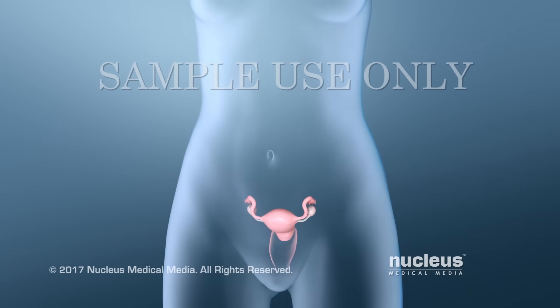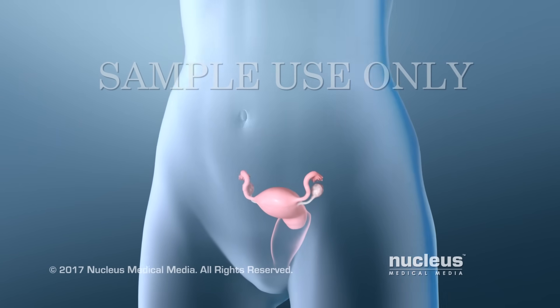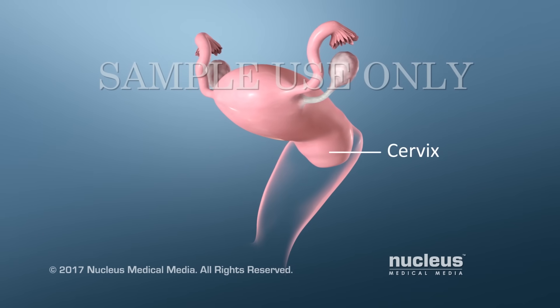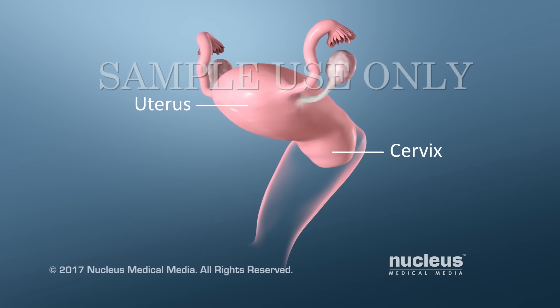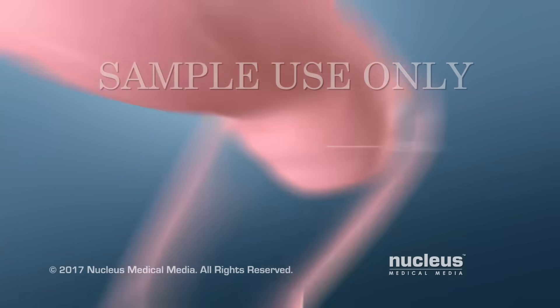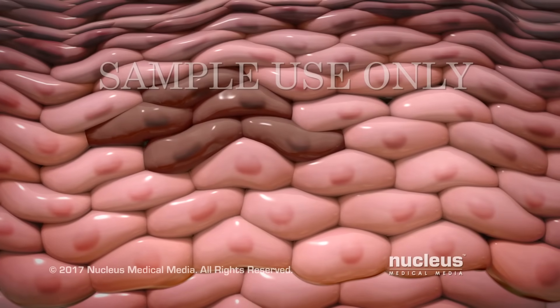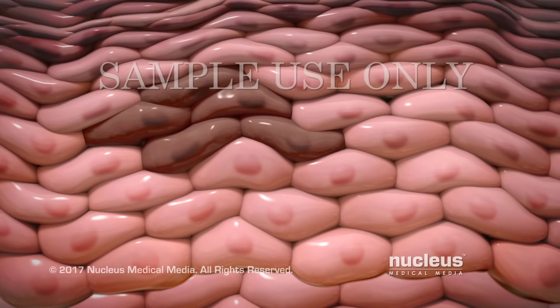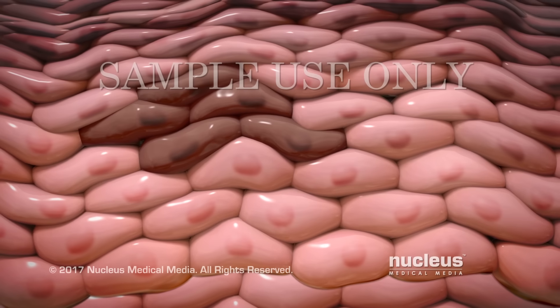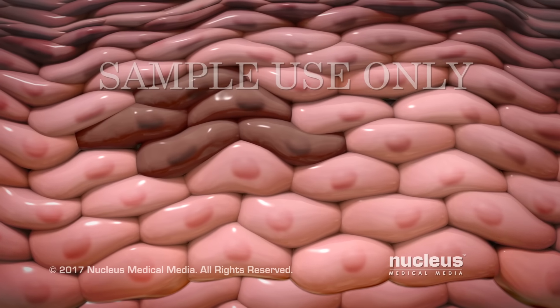A Pap test is a test to screen for cervical cancer or other cervical diseases. Your cervix is the lower part of the uterus, at the top of your vagina. A Pap test is used to check your cervix for abnormal cells. Abnormal cells can sometimes turn into cervical cancer if they aren't treated.